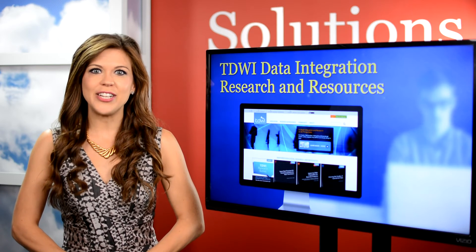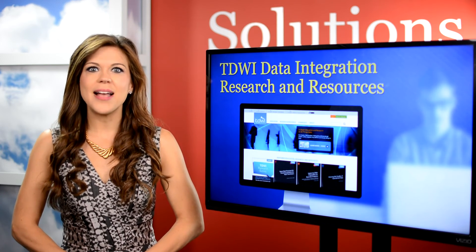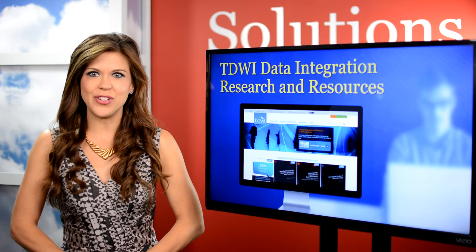TDWI's Data Integration Directory also made the list. It provides a comprehensive portfolio of business and technical education research.